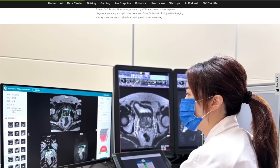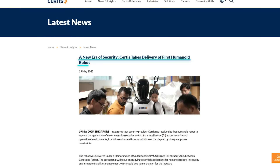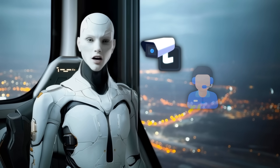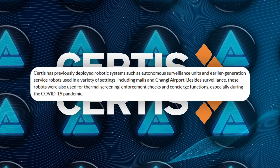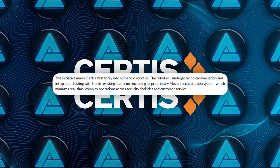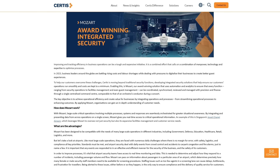While Foxconn and NVIDIA are diving straight into healthcare, over in Singapore, Sirtis is taking a more cautious approach. They just unboxed their first humanoid robot built by Agibot, but they're calling it a research project for now. This thing isn't patrolling malls or scanning badges yet — it's being evaluated for possible use in areas like building security, customer service, and facilities management. Sirtis isn't new to robots; they've already deployed autonomous surveillance units and used service robots during the pandemic. But this is their first full humanoid designed to actually interact with people face-to-face — walk around, talk, assist, and maybe even coordinate with their in-house orchestration platform called Mozart, which ties together security, maintenance, and customer-facing operations.